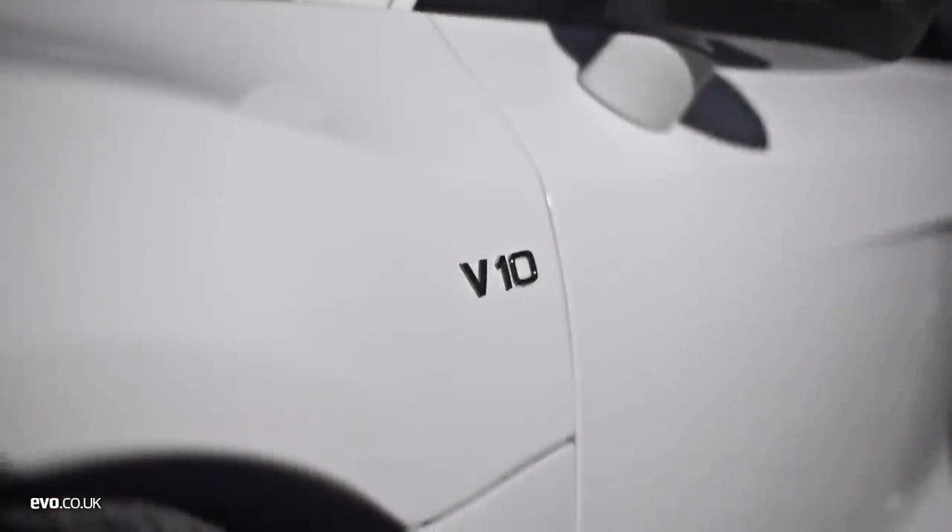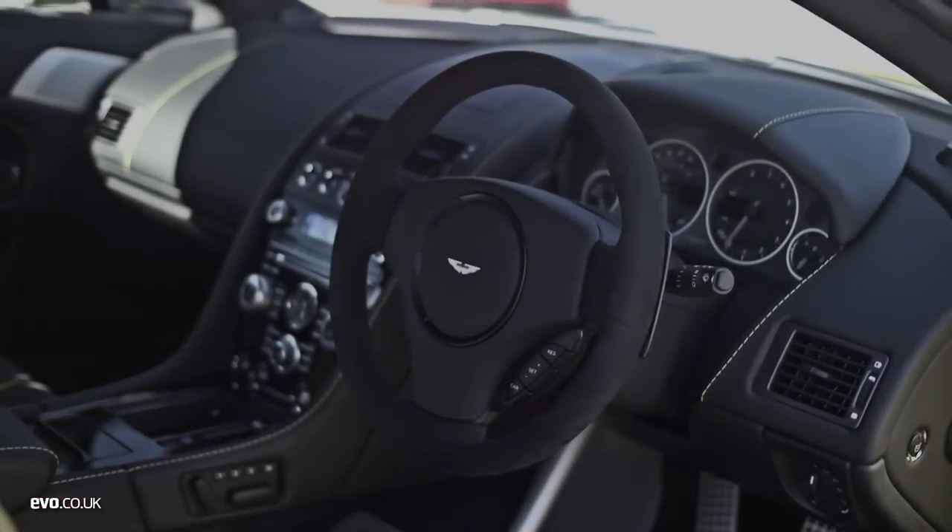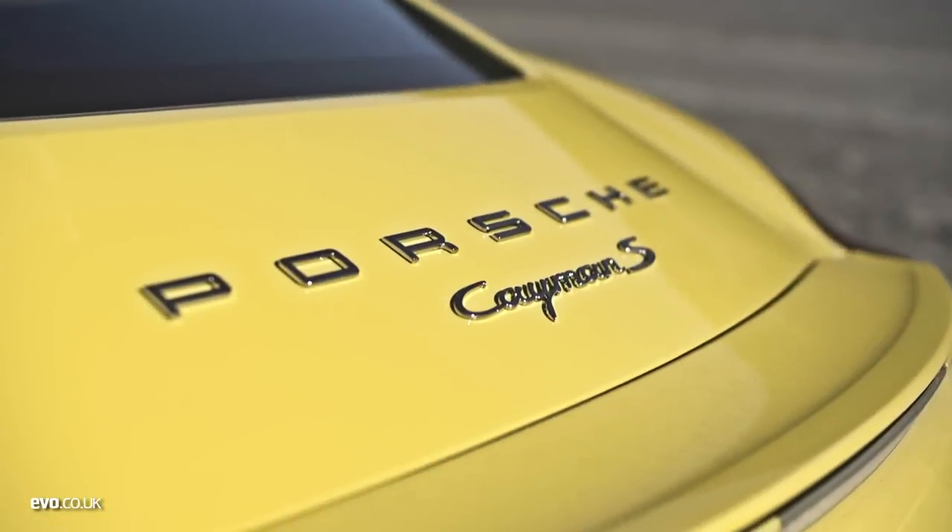We've got eight contenders, from a rabid hot hatch to the hardest of hardcore supercars. Inline fours, flat sixes, V8s, V10s and V12s — every base is covered.